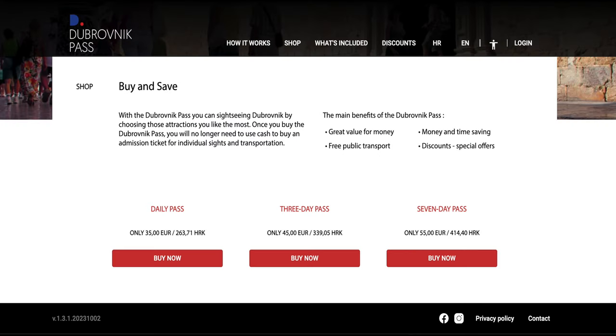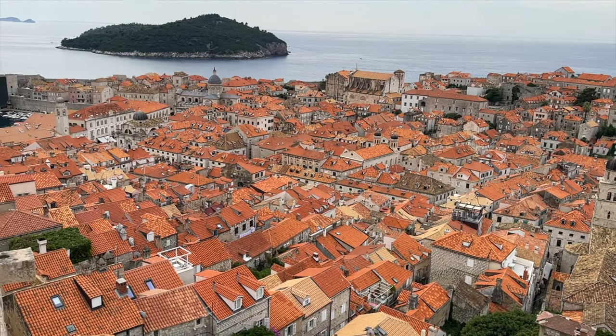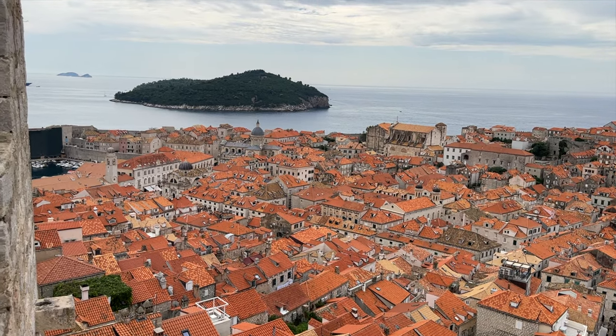On the main site, the passes are sold in one, three, and seven day durations and will truly help you save a ton of money. Given that the city wall attraction costs 35 euros alone, getting the pass definitely pays for itself many times over.